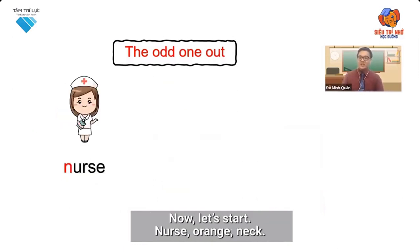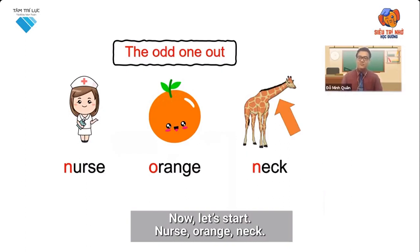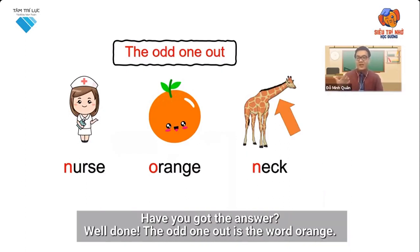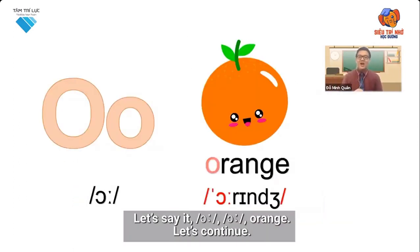Nurse, orange, neck. Have you got the answer? Well done! The odd one out is the word orange. Let's say it: o, o, orange.